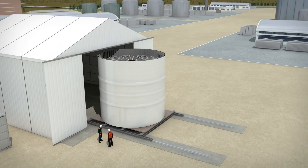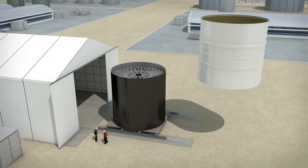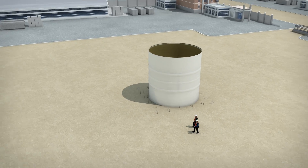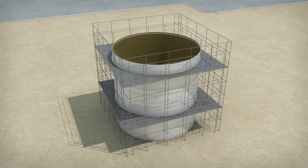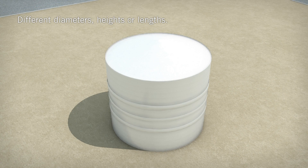Once finished, the semi-finished product moves on to a second stage. A bottom and roof will be assembled and multiple cans can be stacked together to create different diameters, heights or lengths.